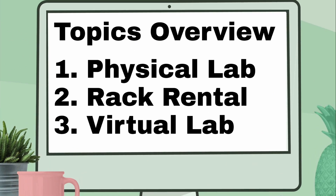Here are the topics I plan on covering today. First, physical lab. Second, rack rental. Third, virtual lab.